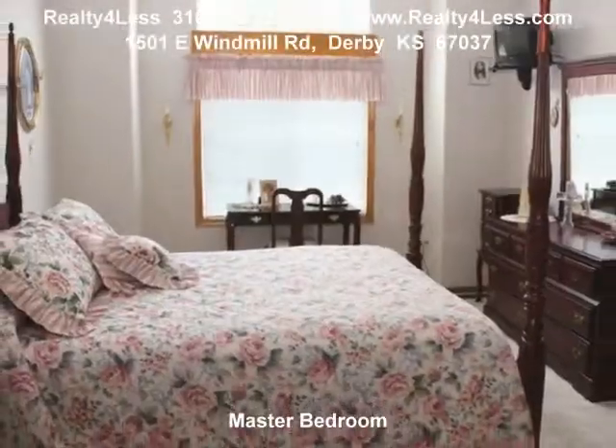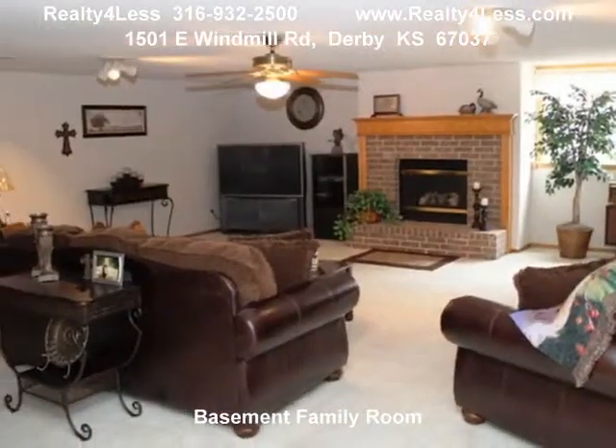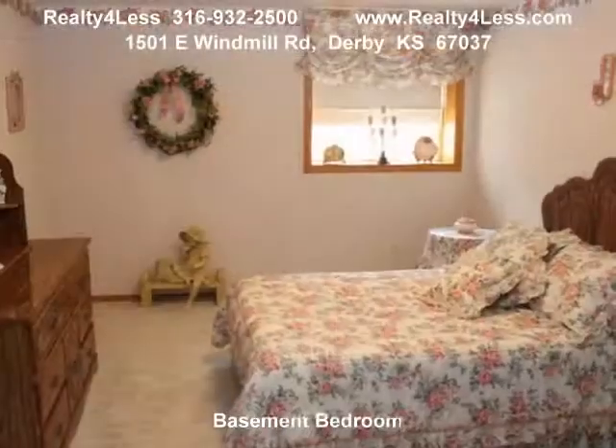Exterior features fresh new paint, covered deck from the kitchen and hearth area, fully fenced yard with view of the neighborhood lake, and a wonderfully landscaped yard with sprinkler system.